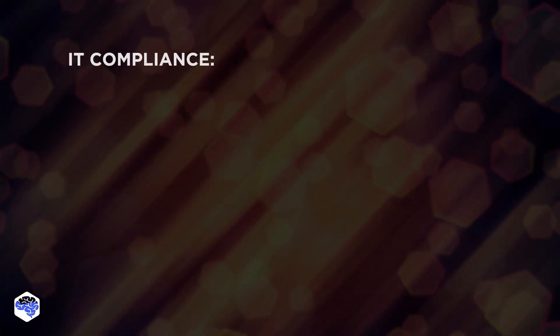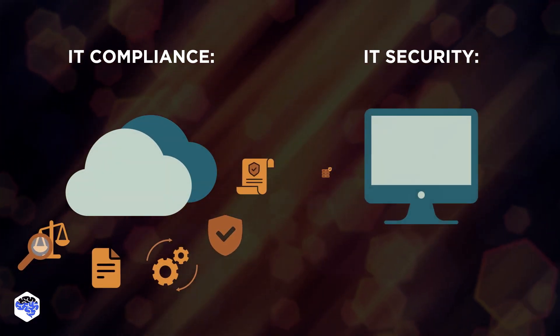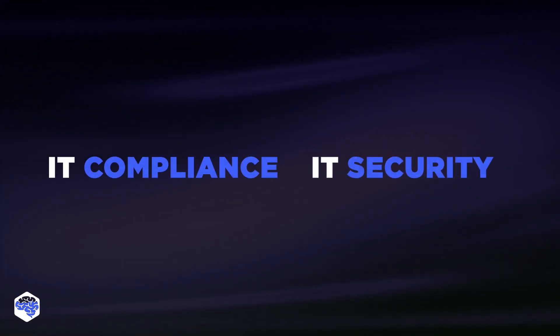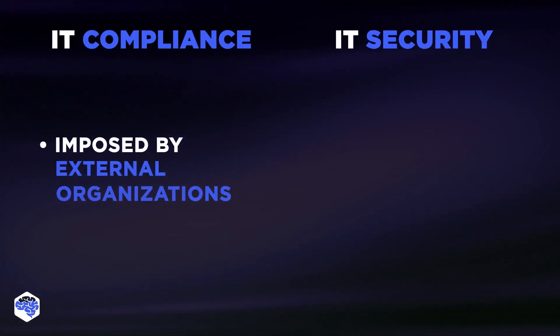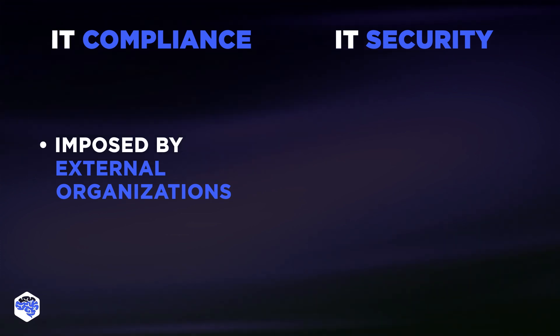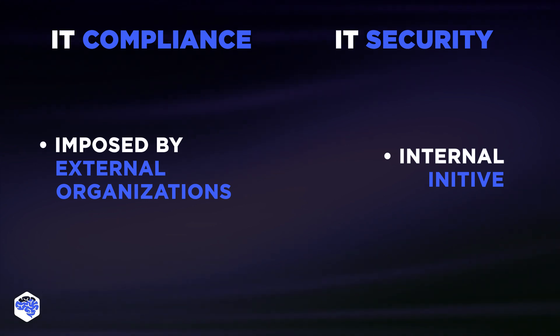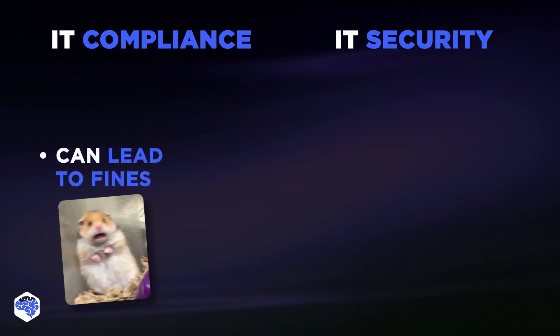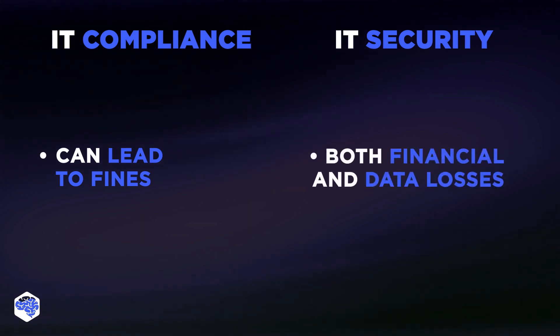So what are the similarities and differences of IT security versus IT compliance? Key similarities include that both reduce a range of risks and both are important for building customer trust. Key differences include different types of enforcement: IT compliance standards are imposed by external organizations, while IT security measures are an internal initiative. They also presuppose different types of losses — ignoring regulatory standards can lead to fines, while failing to implement effective security measures may result in both financial and data losses.